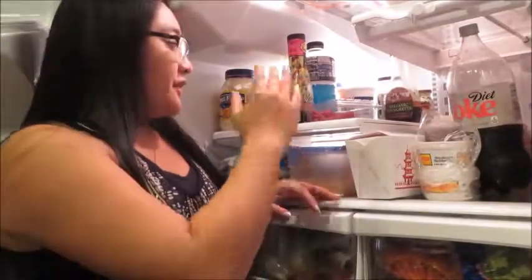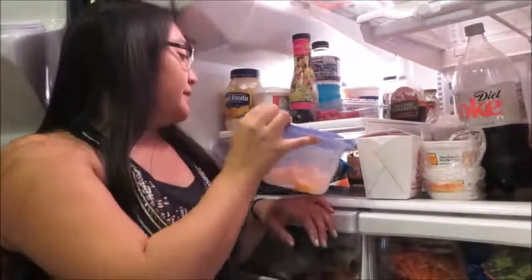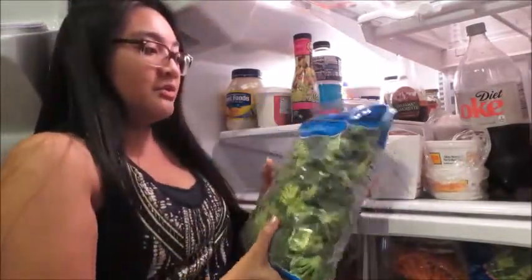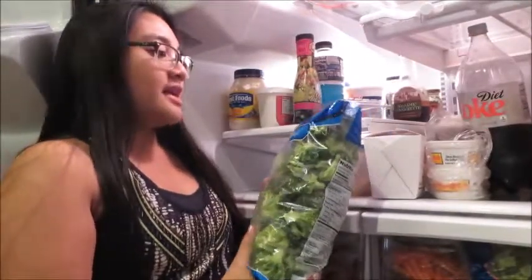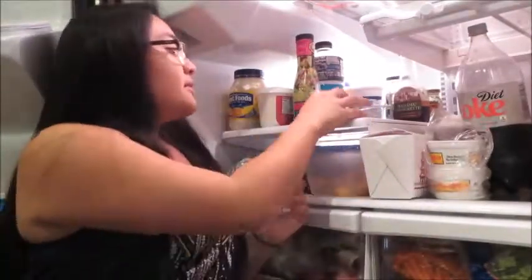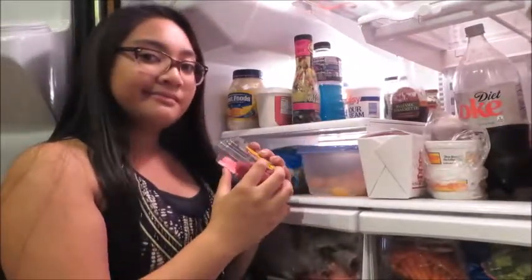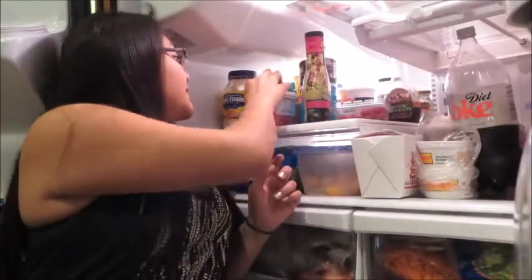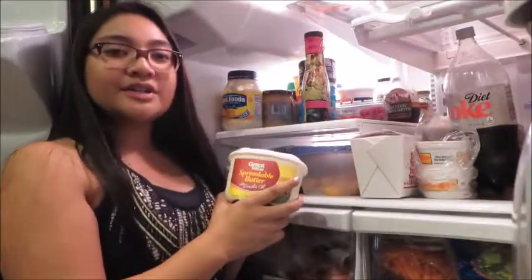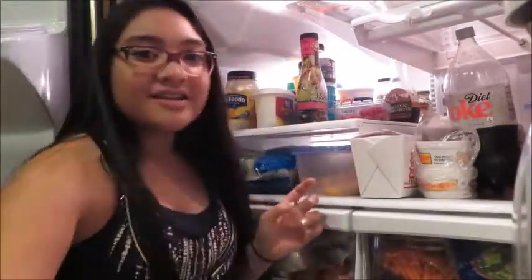Third level, on the left side of our fridge we have some cut up melon, some broccoli florets, and some old raspberries — but I love raspberries. We've got some butter because every place needs butter, and some other things.